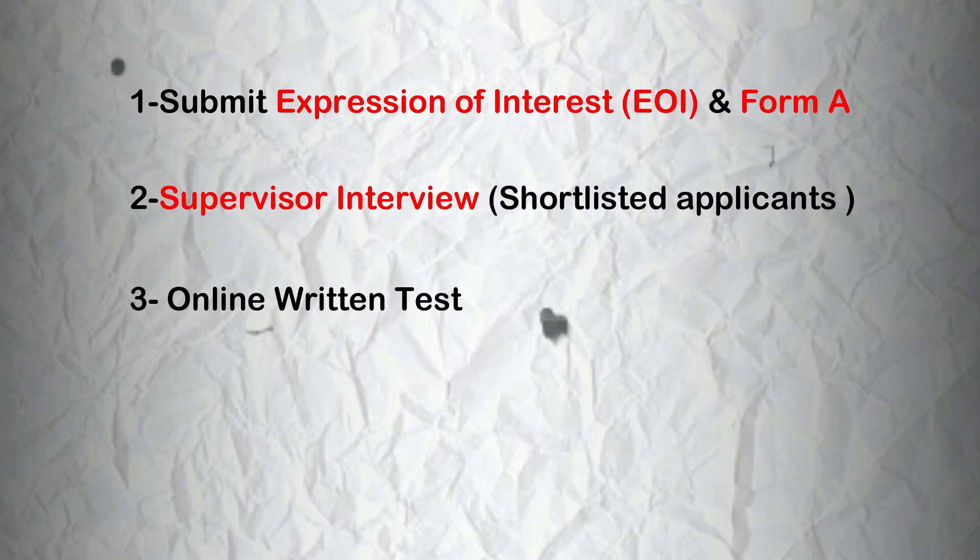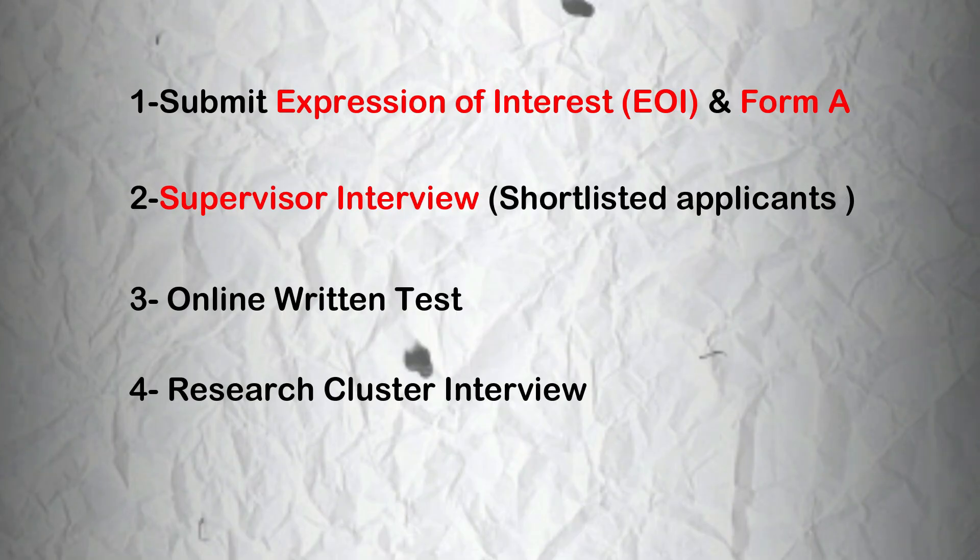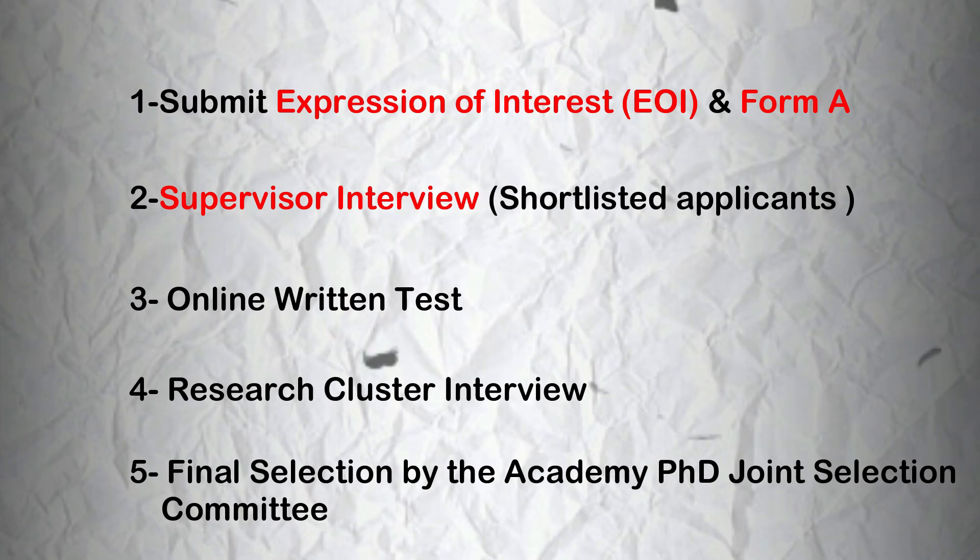Next, the candidate takes an online written test. If further shortlisted, then you go through a research cluster interview. Finally, the academy PhD joint selection committee will make its final decision.